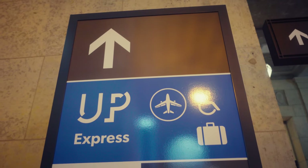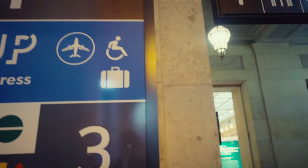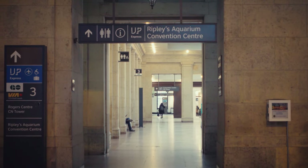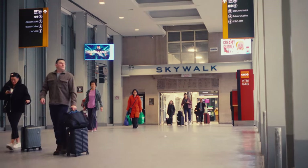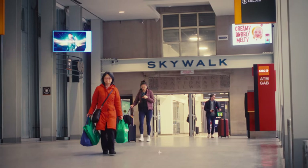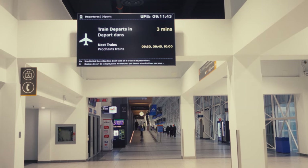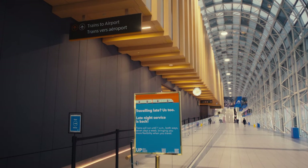The next transit mode we'll look at is UP, or the Union Pearson Express, a train that runs from Union Station to the airport. The path to this train can begin from the Grand Hall — just follow the sign. You'll then walk onto the Skywalk, which will actually take you all the way to the Skydome, CN Tower, and Ripley's Aquarium. But we're only going as far as the train today. This train leaves pretty steadily most days, but always check the schedule ahead of time.